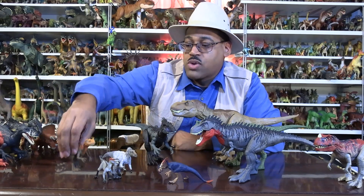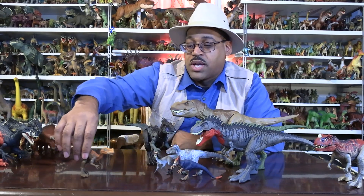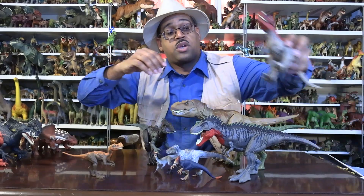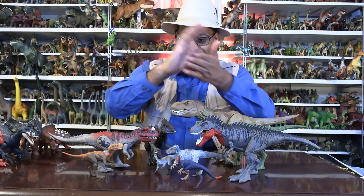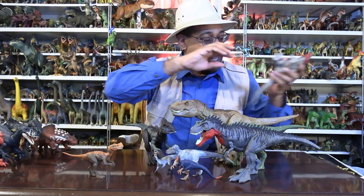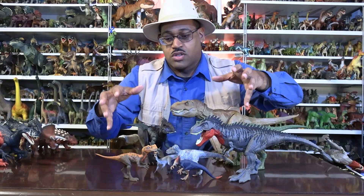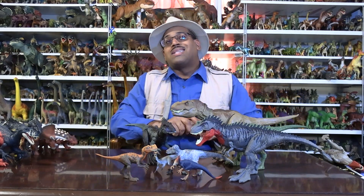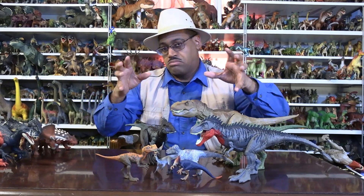There's also one called Proceratosaurus. The name is really annoying because when it was first found in England, in the mid-Jurassic, it was thought to be an early member of the ceratosaur family — like Ceratosaurus with its nose horn from North America's Jurassic. But that was wrong; it turns out it's actually a tyrannosaur relative. Think of the diversity like Panthera — tigers, lions, leopards, snow leopards — all different varieties of the same lineage.